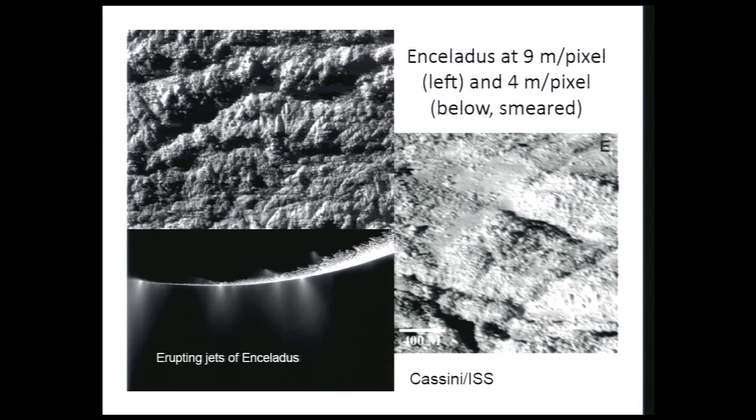Here's one of these images at nine meters per pixel — that's unsmeared. We also earlier got an image at four meters per pixel that is smeared by several pixels, and we knew that would happen but thought it was worthwhile anyway. These are both images near the source region of these vents. These framing cameras are designed mostly for imaging distant objects, and we just have to do the best we can during the brief period of time that we're flying by very close to a satellite.